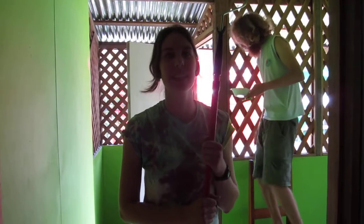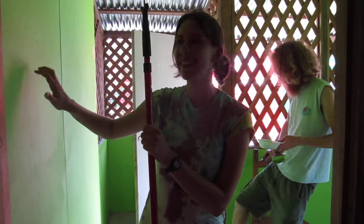Hey everybody, it's Katie. We are on the second floor of a church painting in St. Moore in Costa Rica, and look — we're painting drywall!